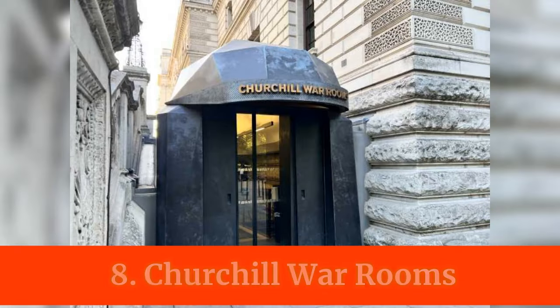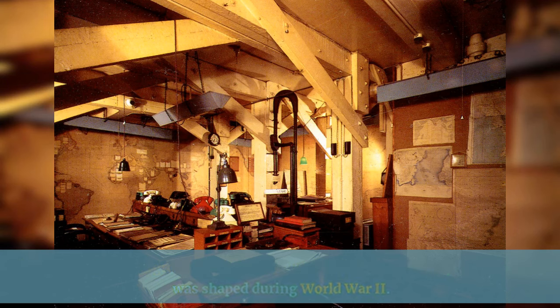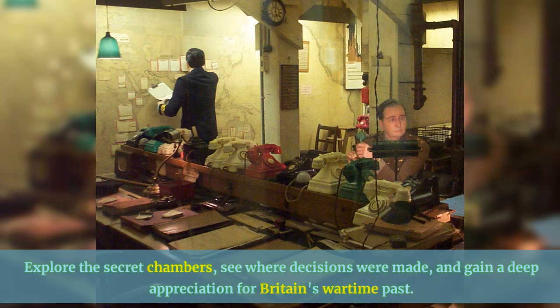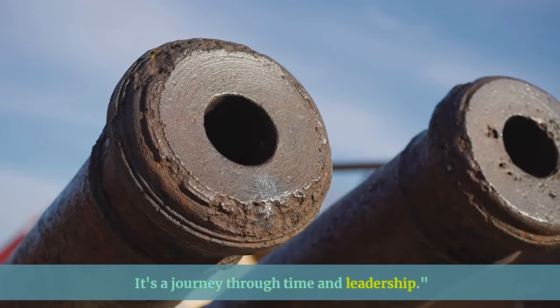Step into the underground bunkers of the Churchill War Rooms, where history was shaped during World War II. Explore the secret chambers, see where decisions were made, and gain a deep appreciation for Britain's wartime past. It's a journey through time and leadership.